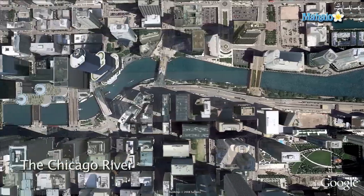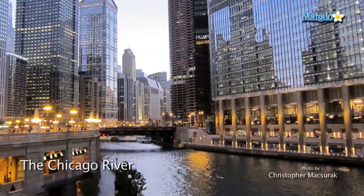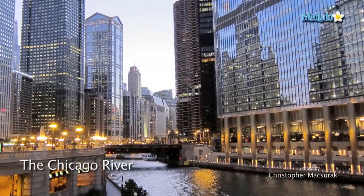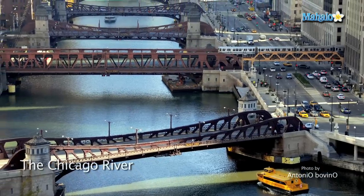Last on my list is the Chicago River downtown. There are magnificent bridge structures and inspiring views of Chicago architecture. Pointing your lens up or down from bridges has potential, and hopping onto water taxis will give even more unique perspectives.